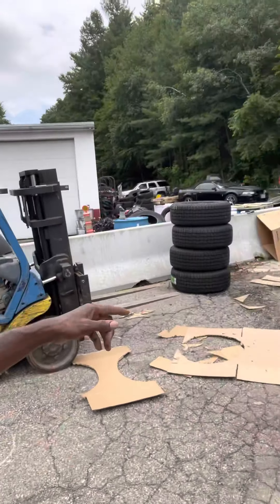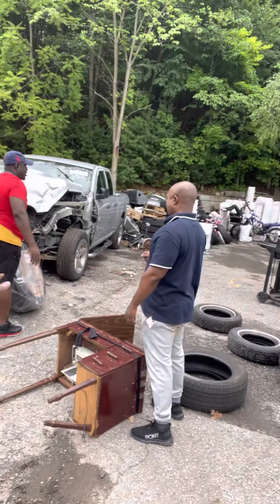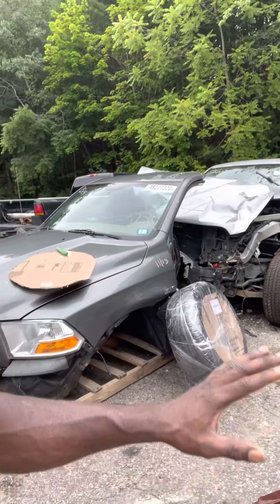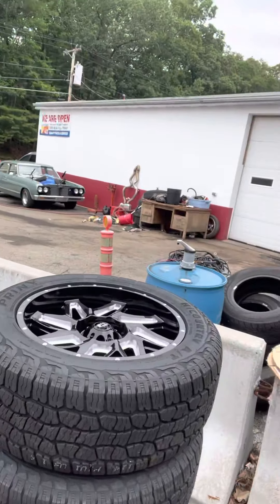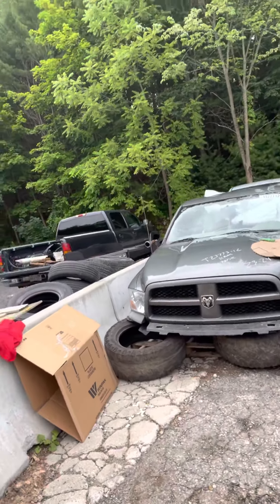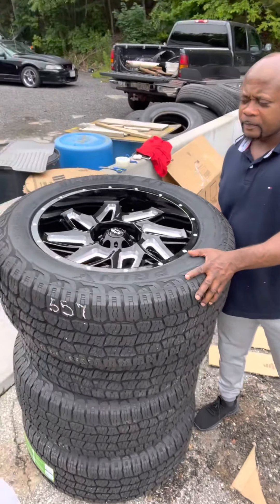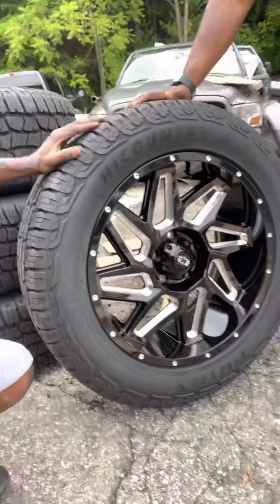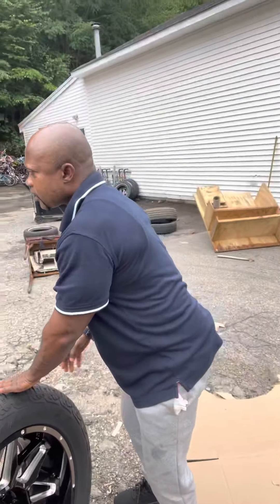We are wrapping everything — all the tires because they are new tires, and all the rims because they are new rims. This is the new rim for the Wrangler — brand new tires. You can see that.